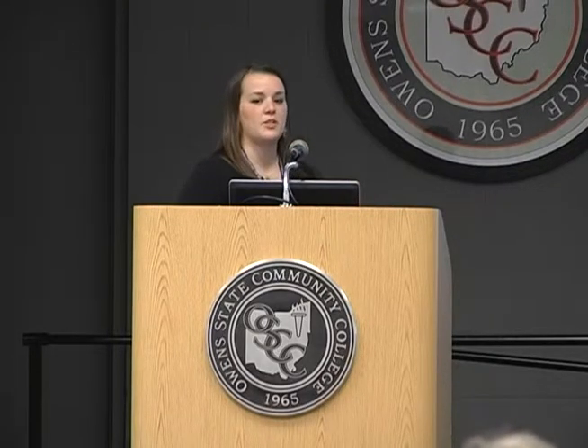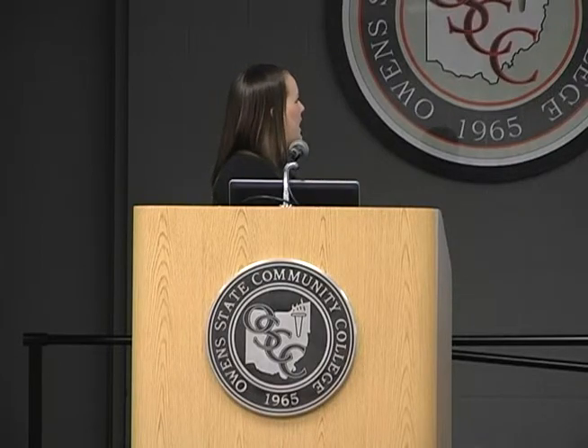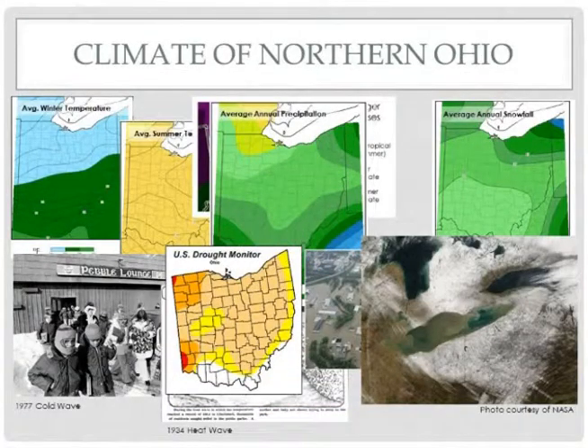Since it is a continental climate, temperatures are quite variable throughout the year. In the wintertime, we have temperatures ranging between about 25 and 30 degrees Fahrenheit. In the summer months, temperatures range anywhere between about 70 and 75 degrees Fahrenheit. Along with the average temperature, we also have extremes — cold waves in the wintertime and heat waves in the summer. In terms of precipitation in northern Ohio, there's a pretty big split between precipitation in the western part of the basin versus further to the east.